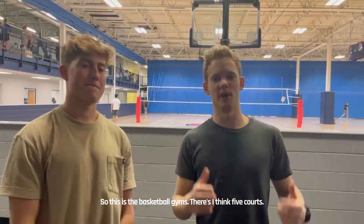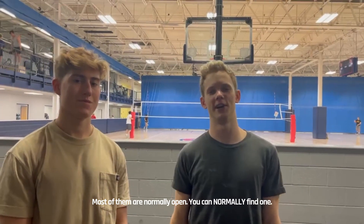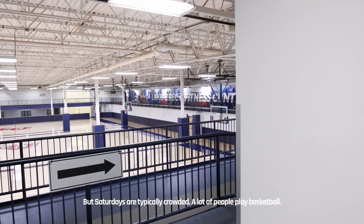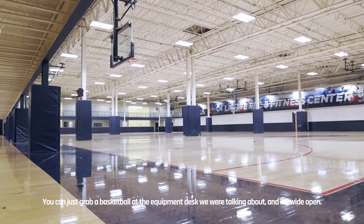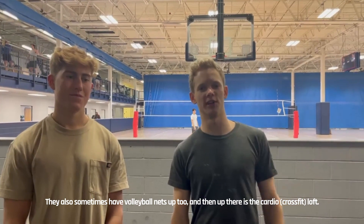So this is the basketball gym. There are, I think, five courts and most of them are normally open — you can normally find one. But Saturdays are pretty crowded, so it's a popular day to play basketball. You can just grab a basketball at the desk we were talking about and it's wide open. They also sometimes have volleyball nets up too.